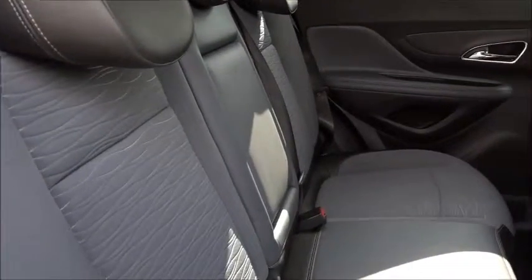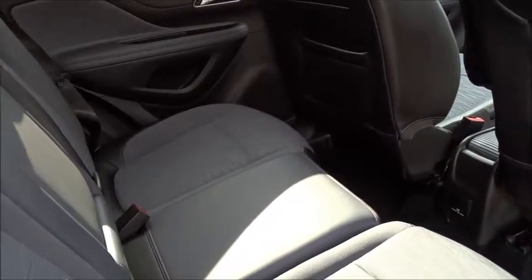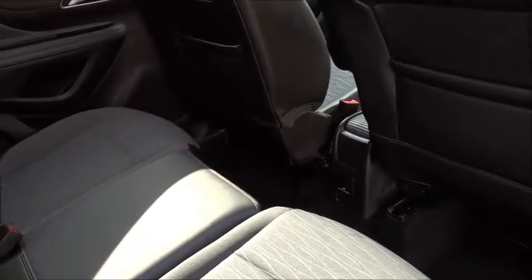With the rear seats intact there's plenty of space for up to three passengers to sit quite comfortably. As previously mentioned we've got ISOFIX fittings for child seats, with loads of leg room in there for rear seat passengers.